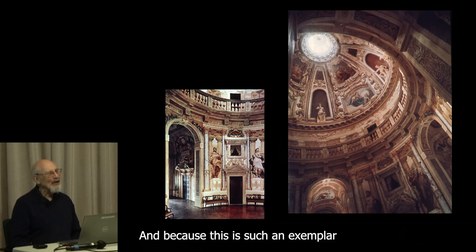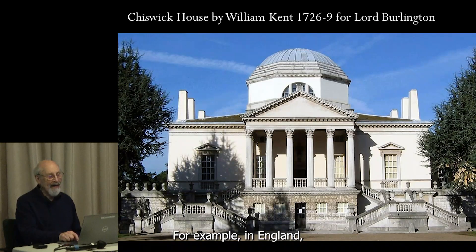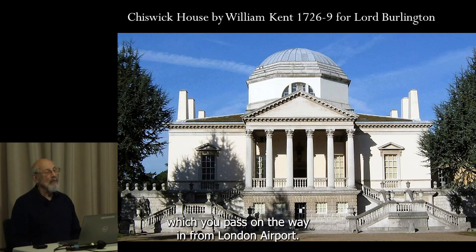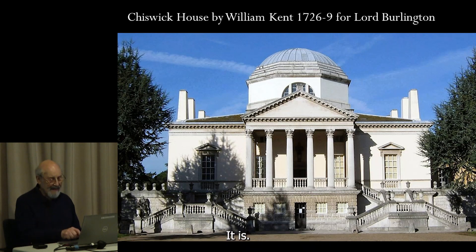Because this is such an exemplar of what architecture should be, it had tremendous influence. In England, Lord Burlington had his architect William Kent design Chiswick House, which you pass on the way in from London Airport — you probably passed by it without even knowing it was there. It's slightly lacking because it only has porticos on two of the four sides, but magnificent it is.